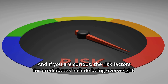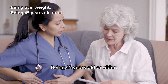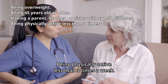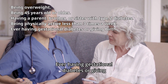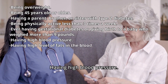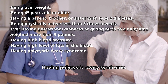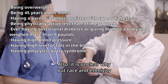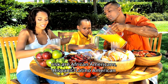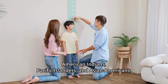The risk factors for prediabetes include: being overweight; being 45 years old or older; having a parent, brother, or sister with type 2 diabetes; being physically active less than three times a week; ever having gestational diabetes, or giving birth to a baby who weighed more than nine pounds; having high blood pressure; having high levels of fats in the blood; having polycystic ovary syndrome. Also, although it is unclear why, race and ethnicity are also a risk factor — high-risk groups include African Americans, Hispanic/Latino Americans, American Indians, Pacific Islanders, and Asian Americans.